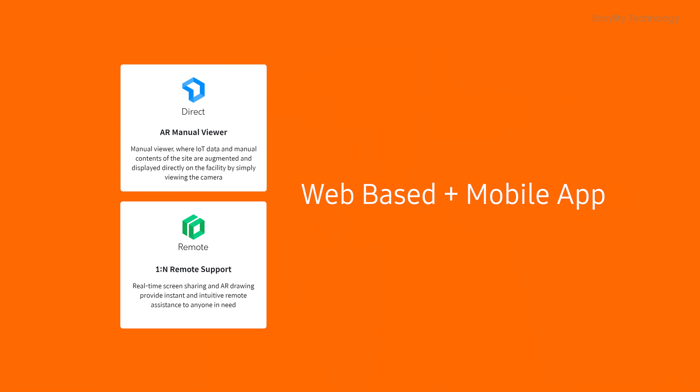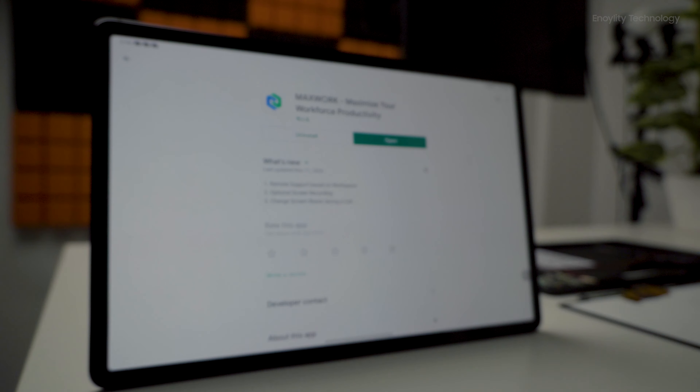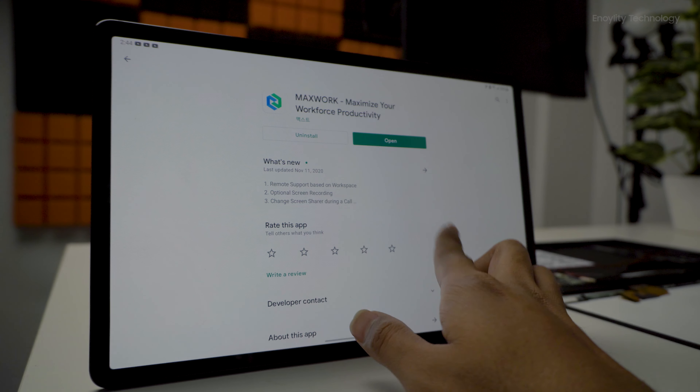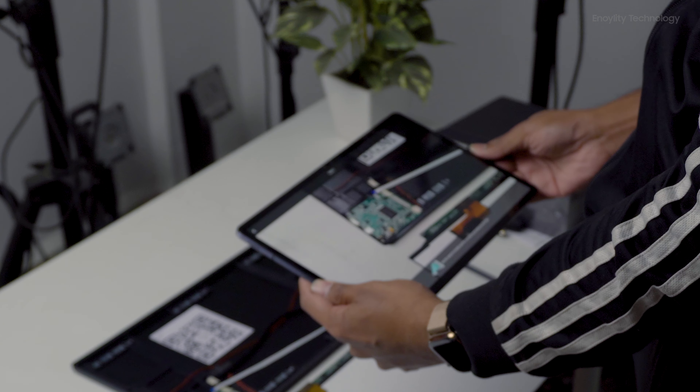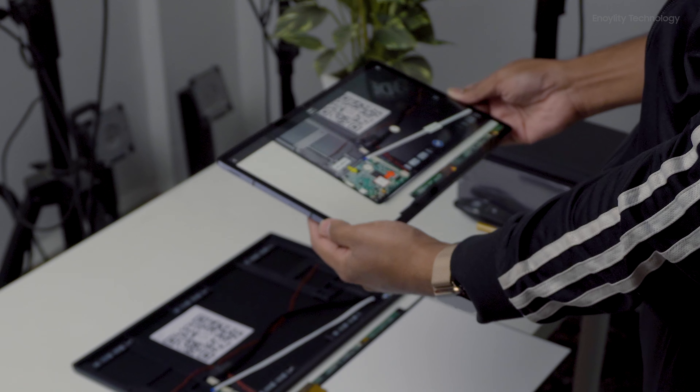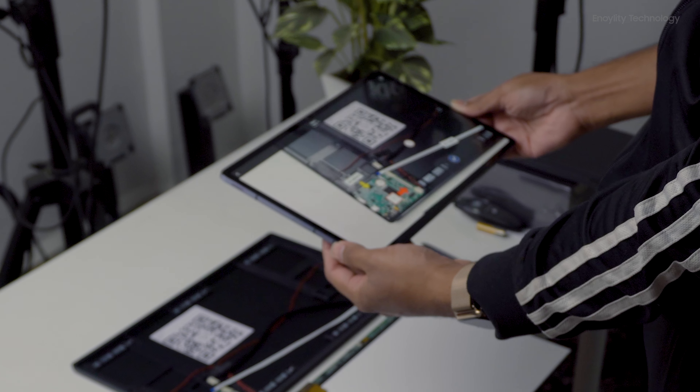In order to use the Direct and Remote functions, these can also be accessed via mobile devices on your iPhone or Android. You simply need to download the MaxWork application on your smartphone. Once downloaded, the user clicks on Direct and gets the option to scan the specific QR code provided by the Create user, or can scan that specific system so the Direct user can learn that specific environment.